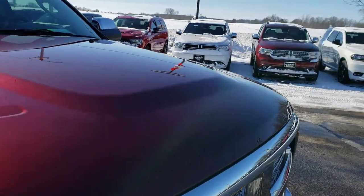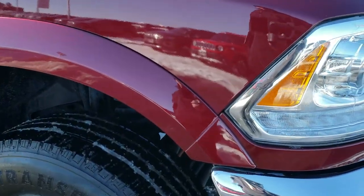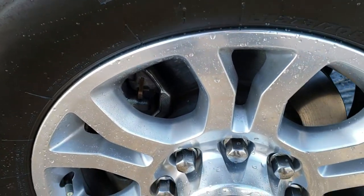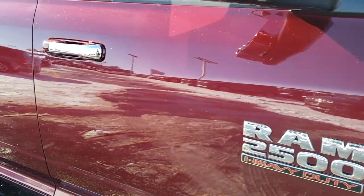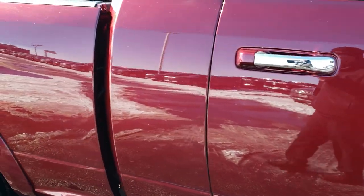Didn't see any dents or dings on the hood. Passenger side fender is in nice condition as well. Passenger side rim has no scuffs or scrapes. As you go down this side of the truck, you can see just how clean the body is — how reflective and mirror-like that paint is.